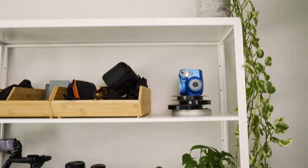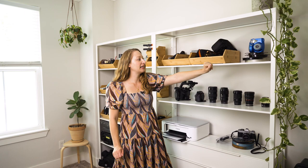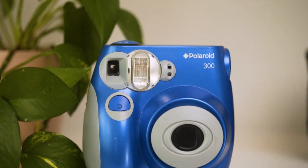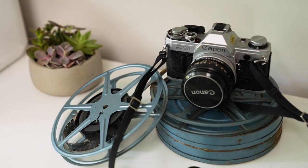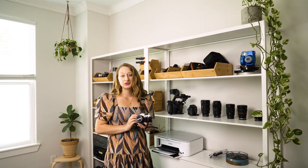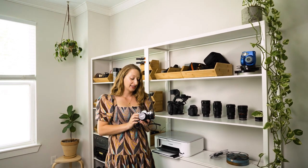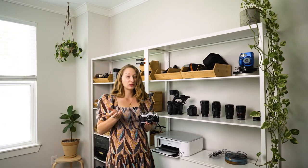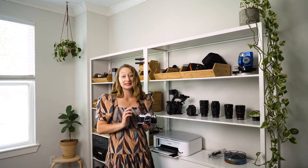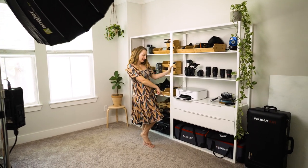Up here and down here we have some decoration with cameras that are actually family cameras. This one's a Polaroid that we use for fun occasions — birthdays and parties — we put it out and have people take photos they can take with them or leave with us. Down here is a Canon film camera that we use as a family on trips and vacations, and just around town. It's super fun because we send the film off to be developed, and sometimes there are stills on the roll we haven't thought about in months or even a year.